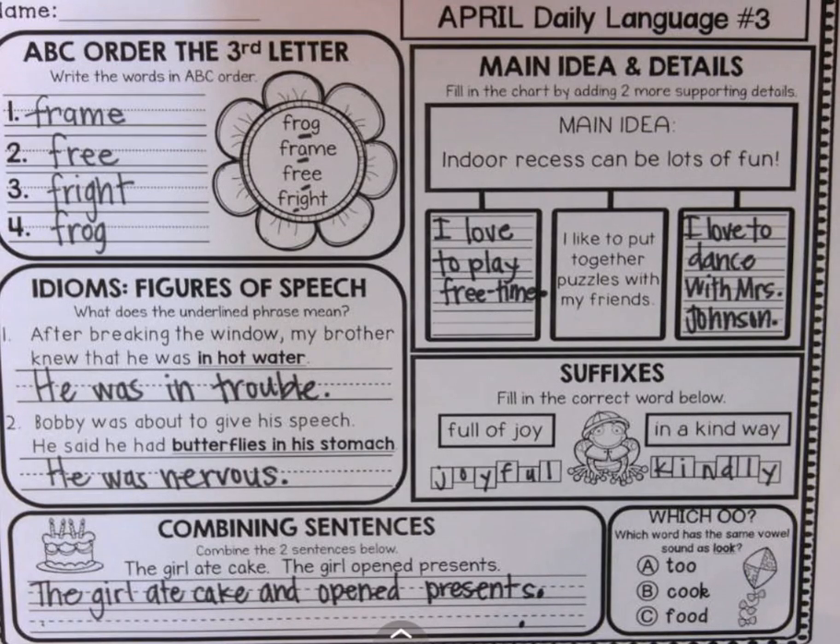Which word has the same vowel sound as look? To? No. Cook — cook. Or food — food. It's cook, isn't it? The vowel sound is the short 'uh' sound.